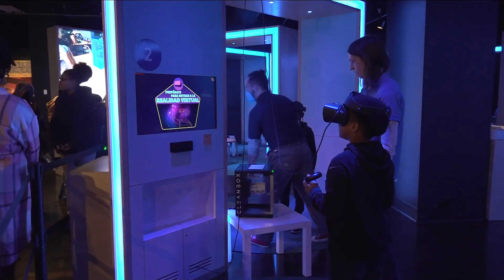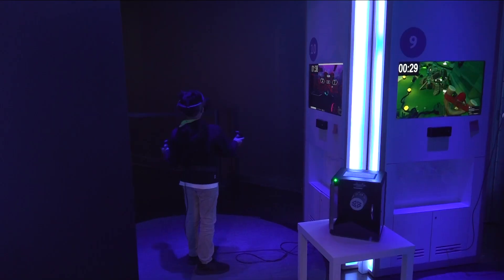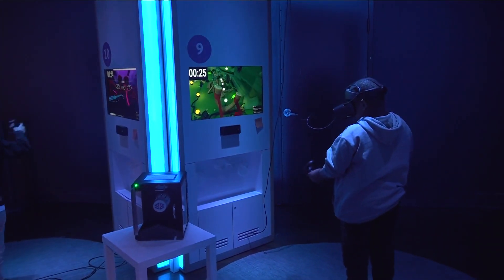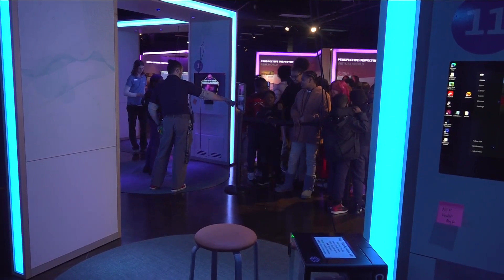For museum members, the exhibit has a $6 charge; otherwise general admission is $26, and $23 for kids. That includes access to all the exhibits at the Buffalo Museum of Science. Reinventing Reality is here through mid-June. The website is sciencebuff.org. Celebrating Western New York, I'm Kevin O'Neill, Channel 2 News.